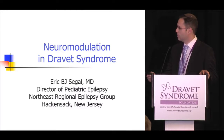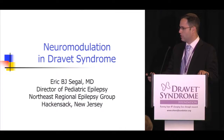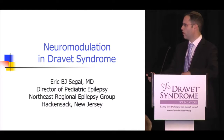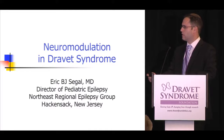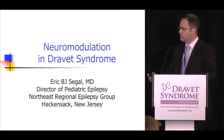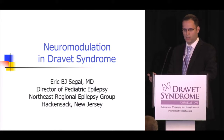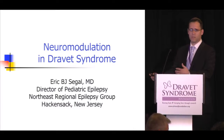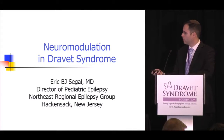Today we're going to talk about neuromodulation in Dravet syndrome. We've already heard a lot about medication therapies and surgical therapies as they pertain to medication-refractory epilepsy. Later we're going to hear about ketogenic diet and diet therapy. Neuromodulation is something that comes up in our office, with our patients, and with our families.